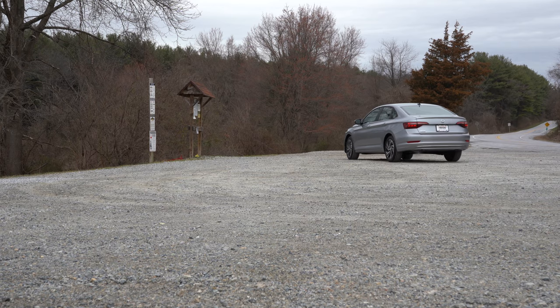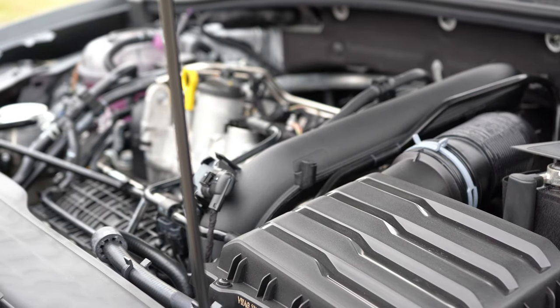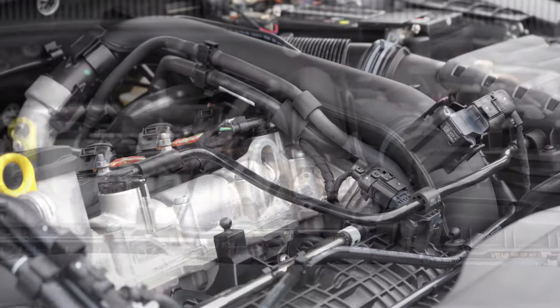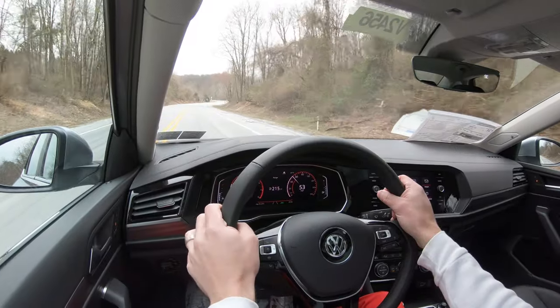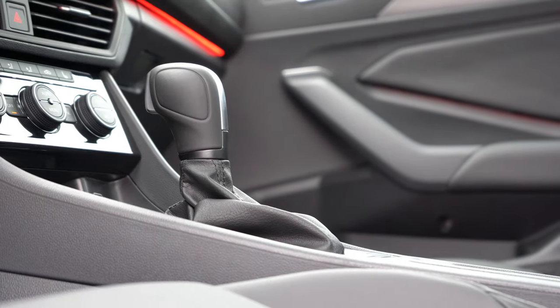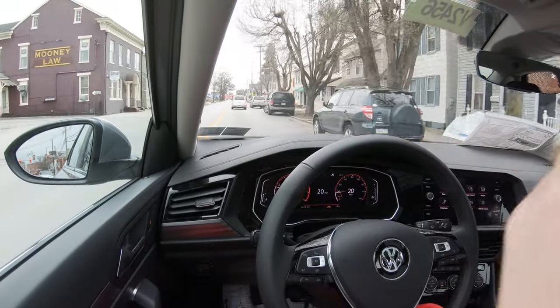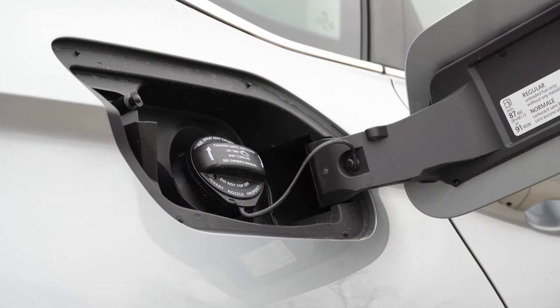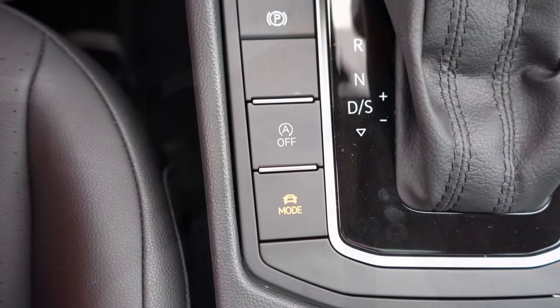The GLI engine is a 2.0-liter turbocharged inline four-cylinder putting out 228 horsepower at 6,500 RPM and 258 pound-feet of torque at 4,000 RPM, sent to the front wheels through a six-speed manual or a seven-speed DSG — which adds $800 if you go that route. Zero to 60 is approximately 5.6 seconds for the DCT and 5.8 for the six-speed, with fuel economy at 25 city and 33 highway, also taking regular unleaded fuel.